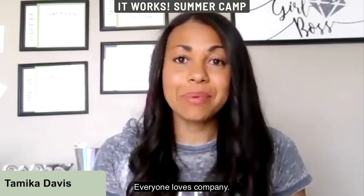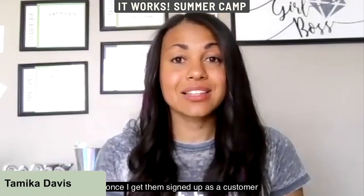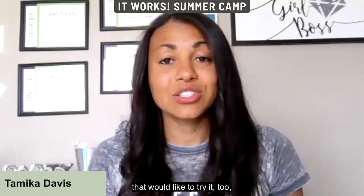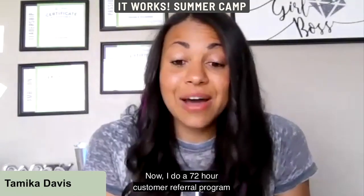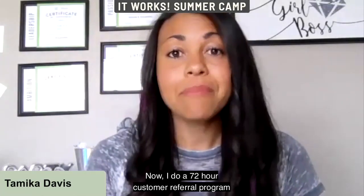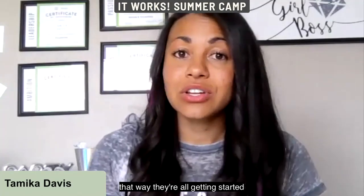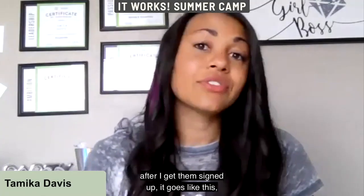One of the first things I have them do once they're signed up as a customer is have them make a post on their wall regarding their order, so any friends or family who'd like to try it can get in on the same deal. I do a 72-hour customer referral program because this creates a sense of urgency, and friends and family all get started at about the same time.